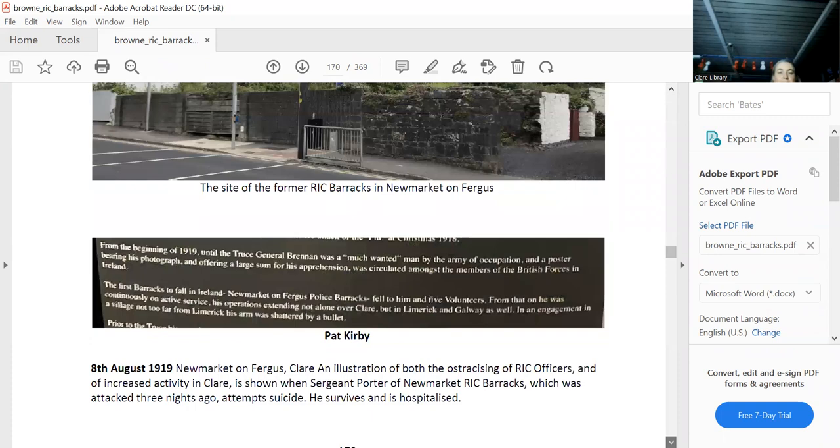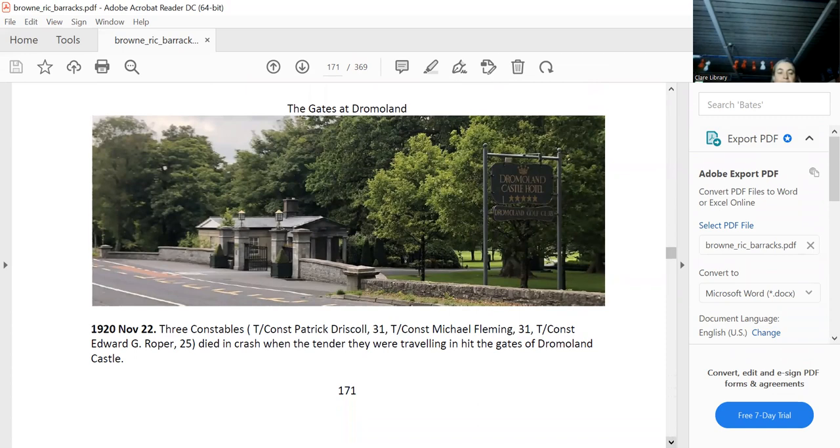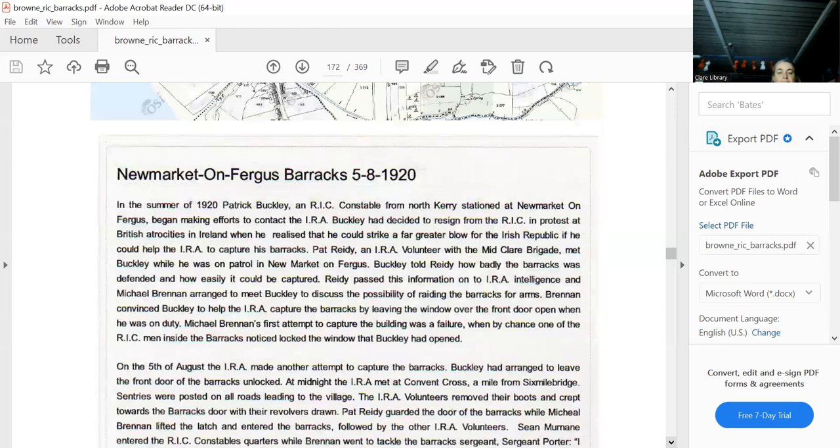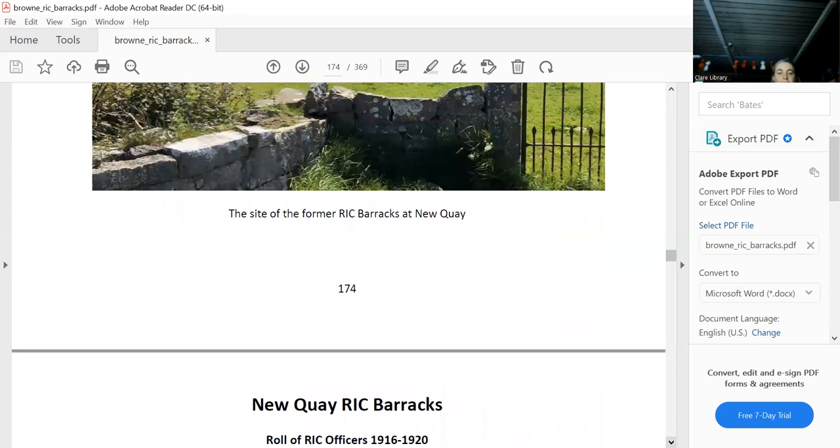I mention Newmarket on Fergus also because there was a famous crash where three constables were killed — they smashed right into the gate lodge. Newquay is still there — well, what's left of it — and that's definitely Newquay. There are all the officers in it.